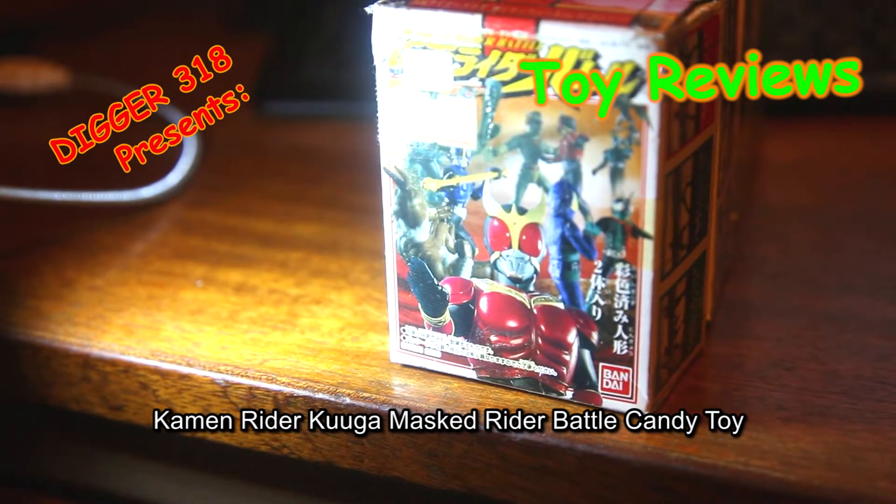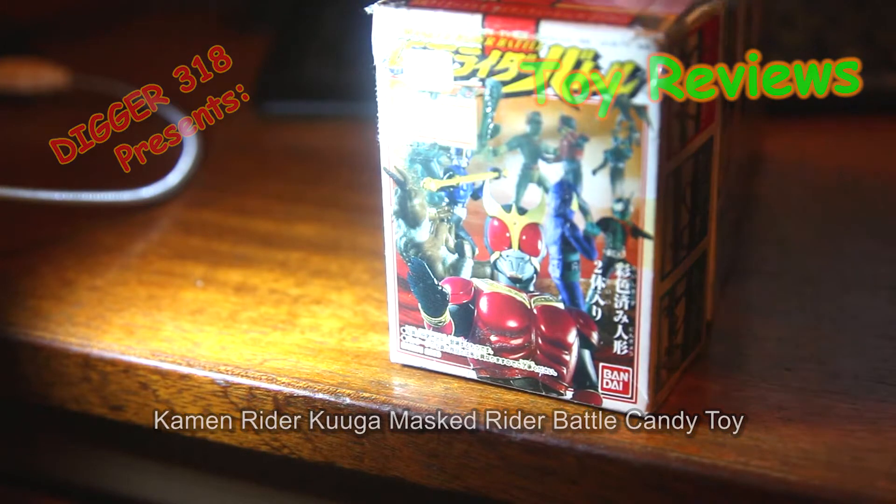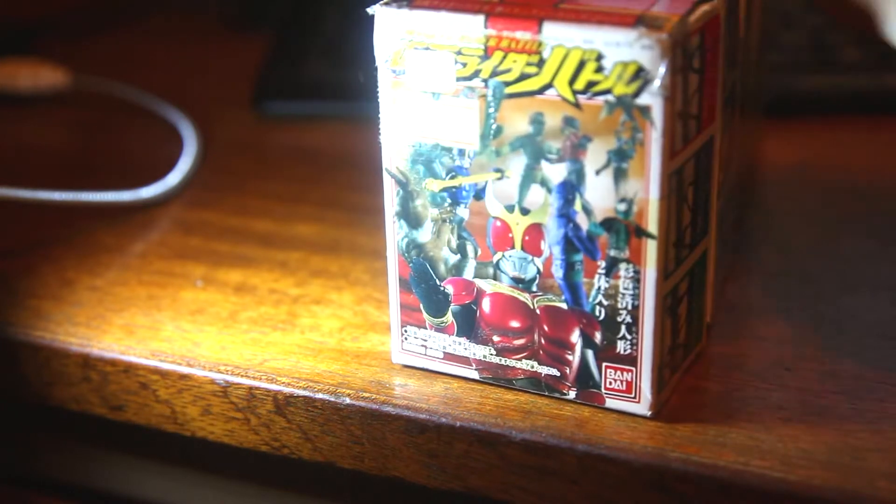Today's a review on the Masked Rider Battles set. This was released from Kugel, and yeah, it's quite old. 5 boxes for 100 yen, so that's about 8 to 9 pounds, or around 20 US dollars.